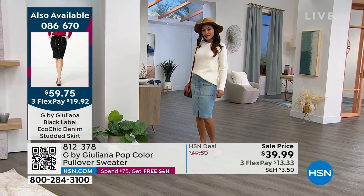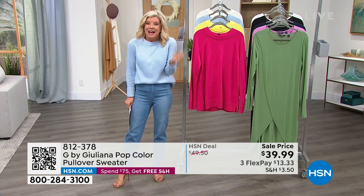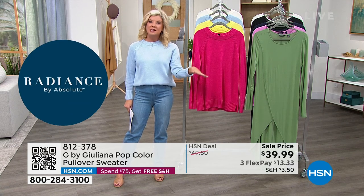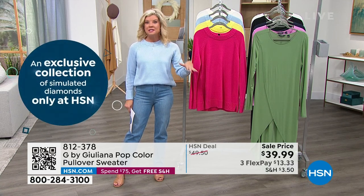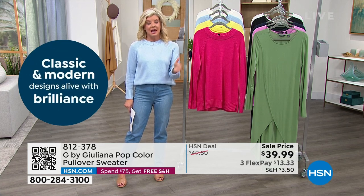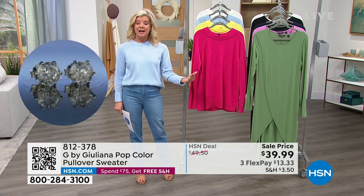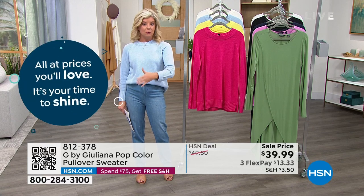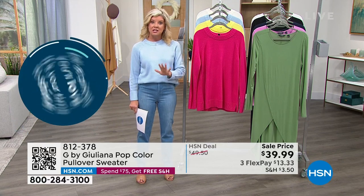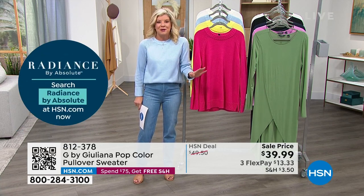If you're new to HSN — and we welcome hundreds of first-time shoppers, especially when Julianna is here — we have FlexPay. And you always have a 30-day money-back guarantee with every single purchase. Now we also have free exchanges. If you wish you'd gotten another color or size, no problem whatsoever. We'll take care of the shipping — ship it back to HSN, and then ship the right size or color right back out to you. It is the perfect way to shop.